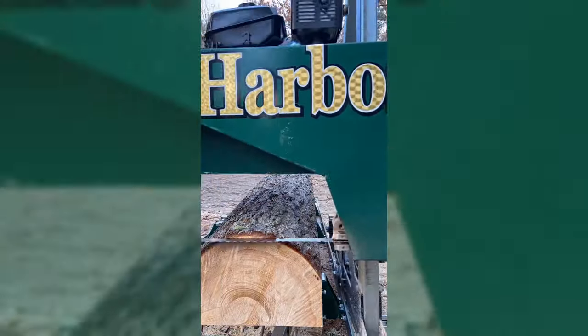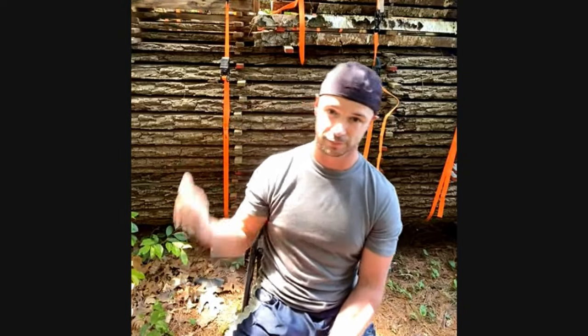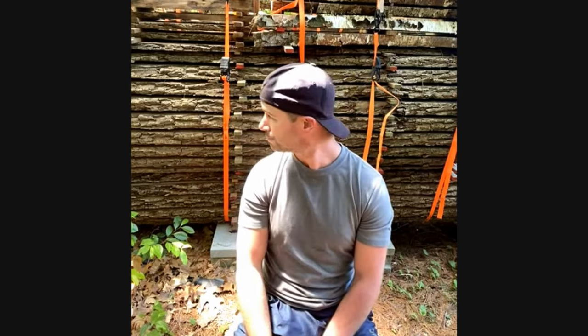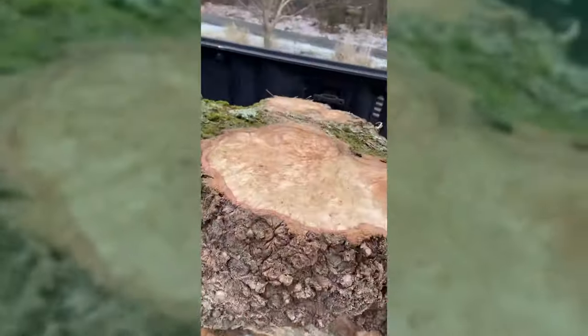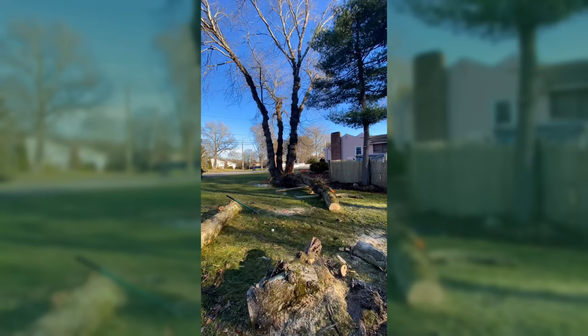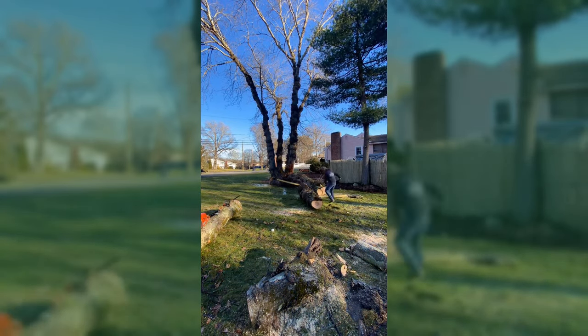The mill's paid itself off a hundred times over at this point. Behind me is black walnut — what would that cost to buy at a slab yard or lumberyard? It would be $100,000 worth, I don't even know. So now I have all this for my projects. I do sell slabs too. For being part-time, it keeps me as busy as I want to be.